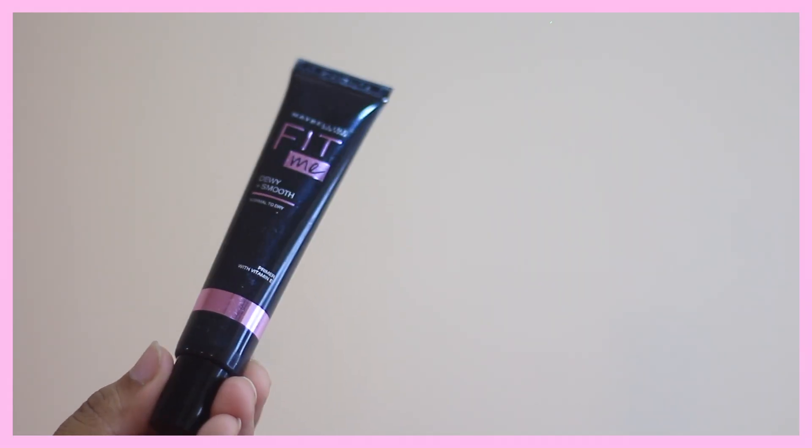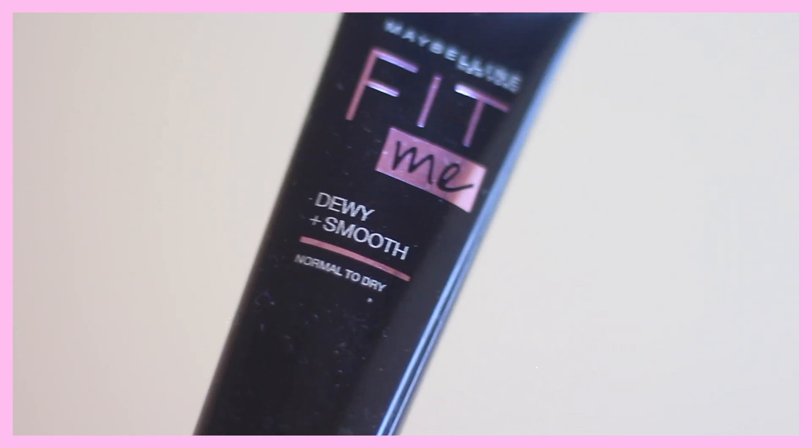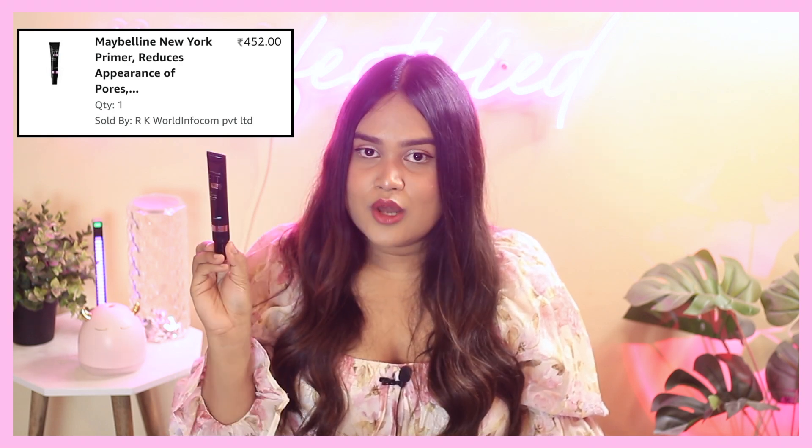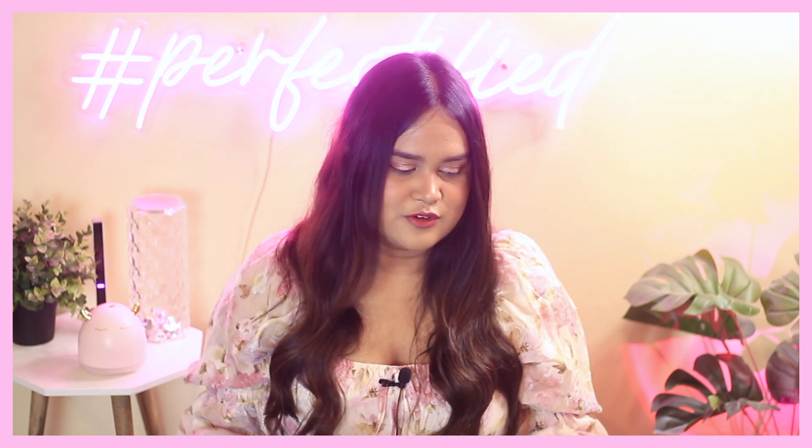Apart from that, I got three Maybelline products. The first is the Fit Me Dewy Plus Smooth Primer. I was not a fan of their matte primer, but the dewy one just stole my heart — it's such a brilliant moisturizing and hydrating primer. The price is around 500-600 rupees and the quality is very much comparable to the Smashbox primer. I'm in love with this.